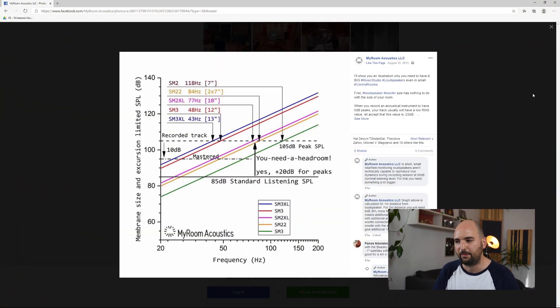This here is a graph made by Bogic Petrovic from MyRoom Acoustics. Just a quick side note — unfortunately Bogic passed away last year, and this really is quite sad. He was a very giving person who added a lot to the community, and it's a real loss. We'll definitely miss him.